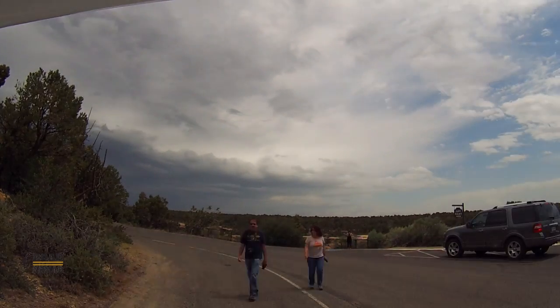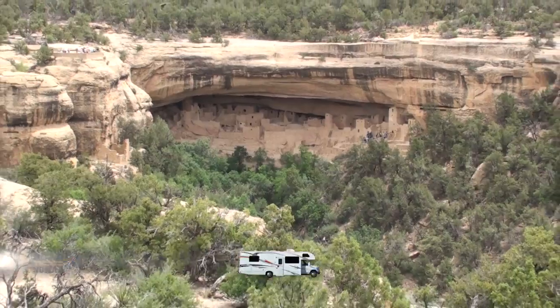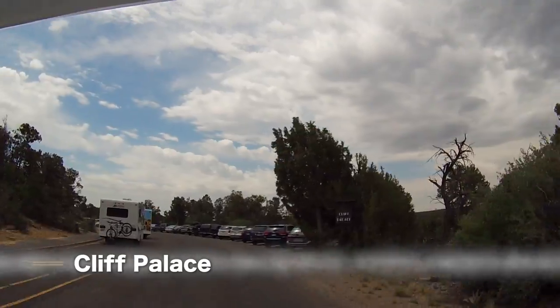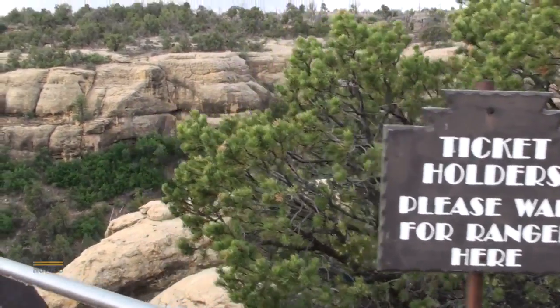As the weather begins to deteriorate, we stop by the Sun Temple. From here we can see the Cliff Palace, which we will visit next. In our excitement, we forgot to see the actual Sun Temple. Maybe we'll have time later. Let's visit the Cliff Palace.